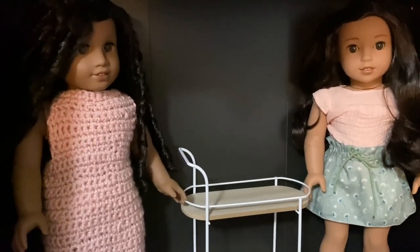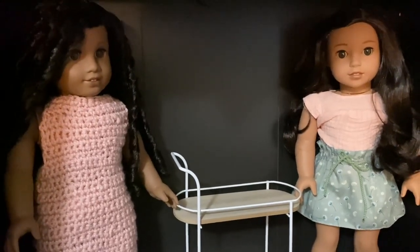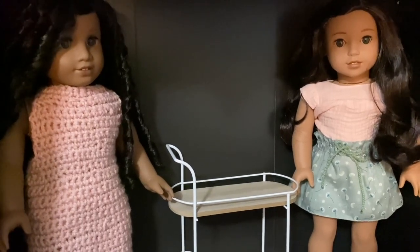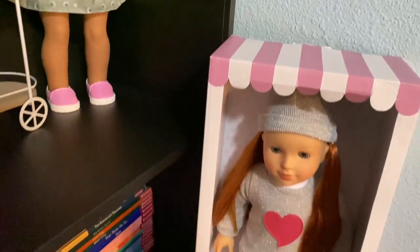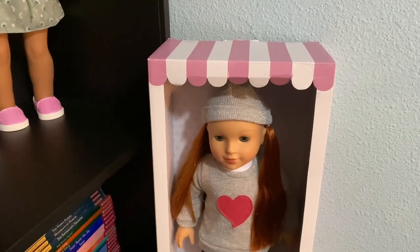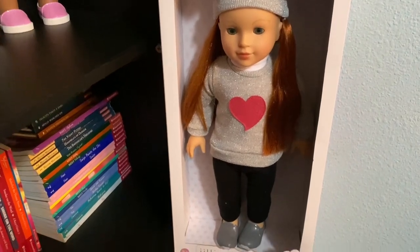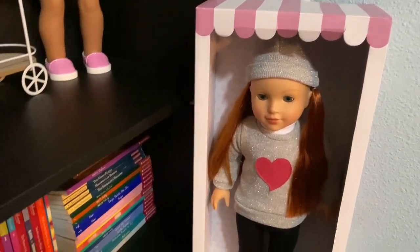This doll is not an American Girl doll, so if you only exclusively watch or collect American Girl dolls, this might not be the video for you. But I will be unboxing this Jillian's Closet doll. I got this doll with Maxine from TJ Maxx during my Christmas haul, and she's been in the box pretty much since January or late December when I got her.